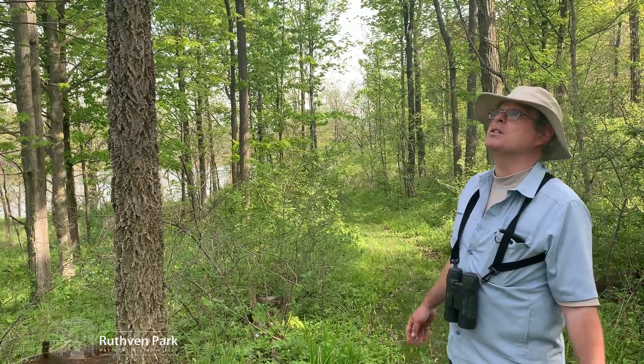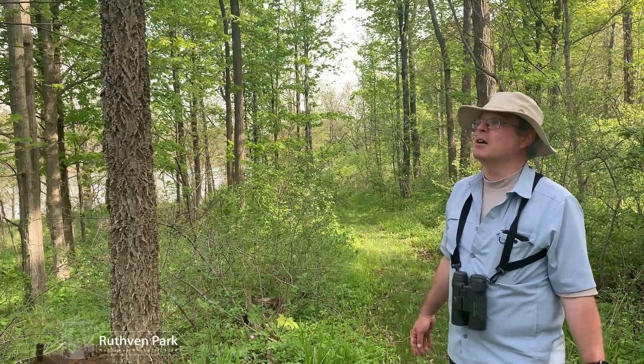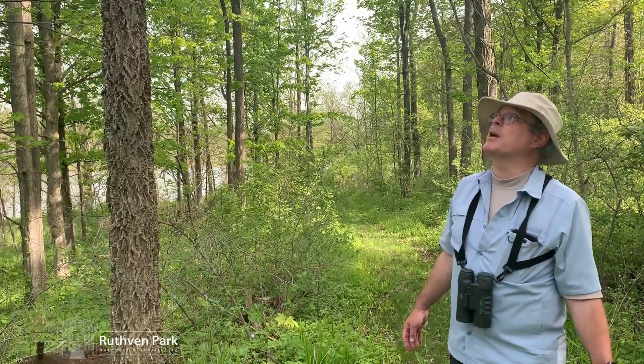It's an obligate food source for two of our rarest butterflies here: the tawny emperor and the hackberry emperor.